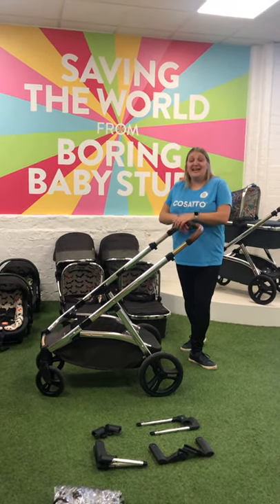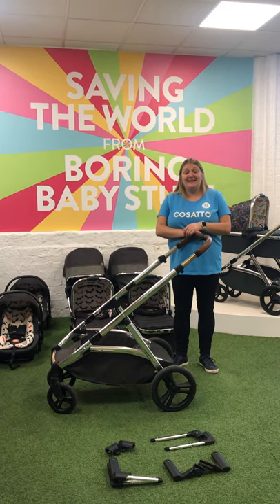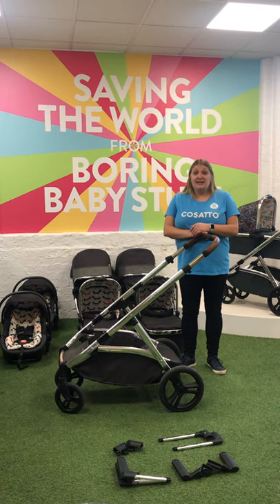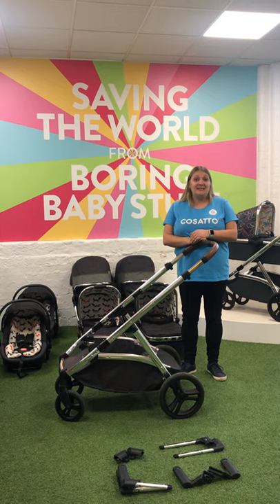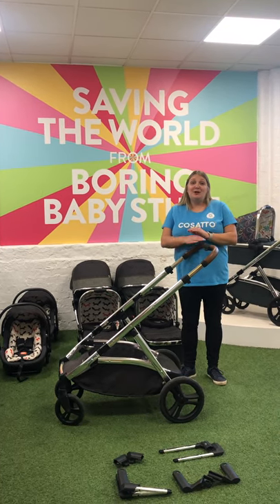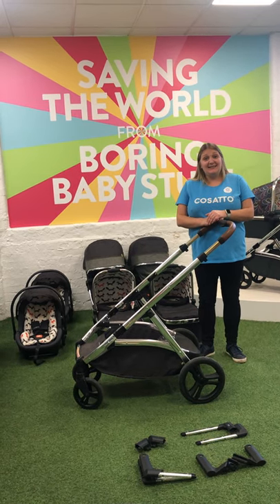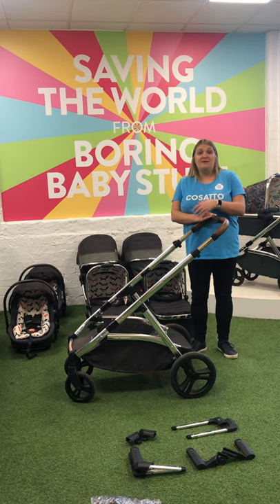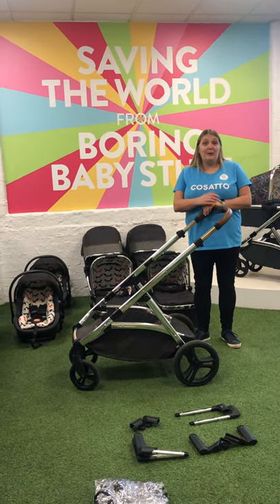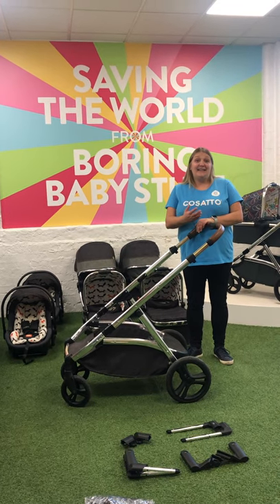Hello and thanks for joining our video on the WOW Excel. This video shows how the WOW Excel can be used if you are having twin babies. We've just received the announcement that we're going into a further national lockdown, which unfortunately means that lots of independent retailers that would have delivered fantastic service and in-store demonstrations are going to have to close. Please show them your support — it's shop local. You can find details of your nearest independent retailer by popping your postcode into the stockist finder.